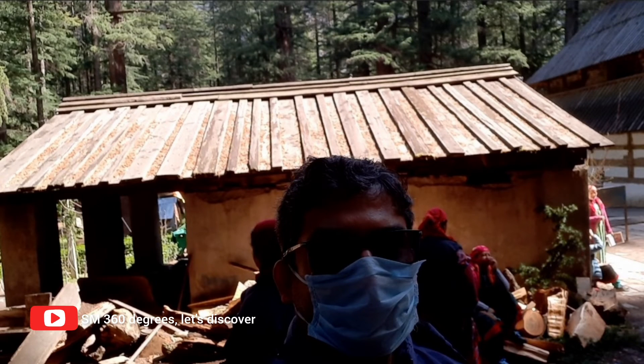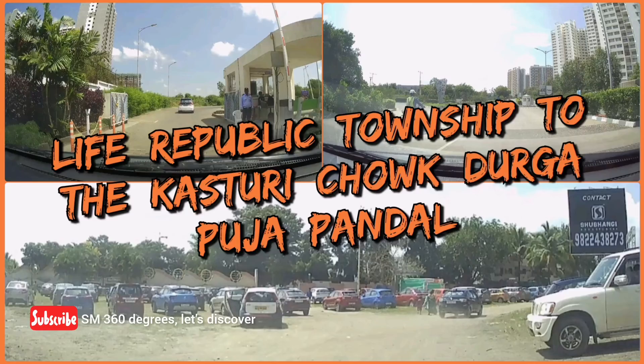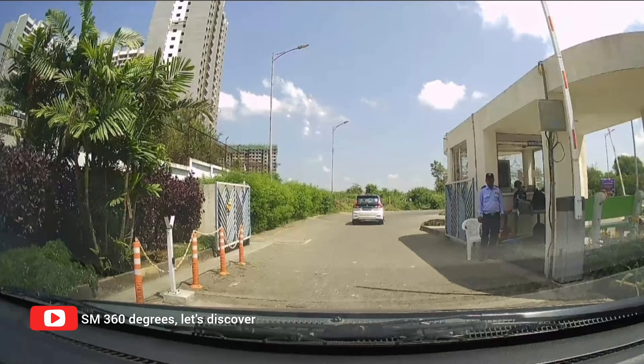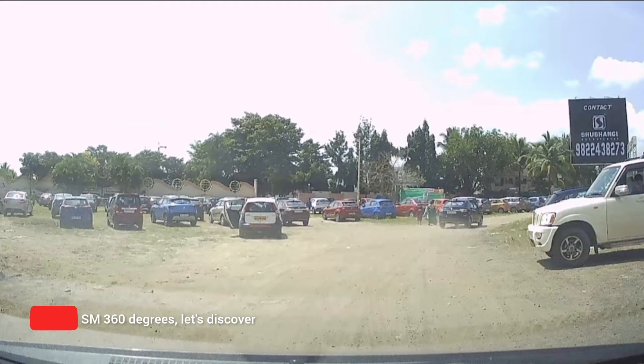Hi, welcome to SM 360 Degrees Let's Discover. In this channel you will find me exploring various Pune localities and various Indian tourist places. In the previous episode we checked out how to reach the Kasturi Chowk Durga Puja Pandal from the Life Republic Township, Pune. I have provided the previous episode's link at the end of today's video and also as an eye button on the top right-hand corner.